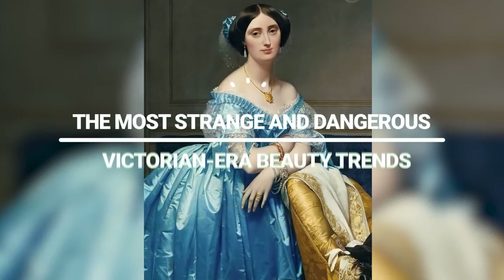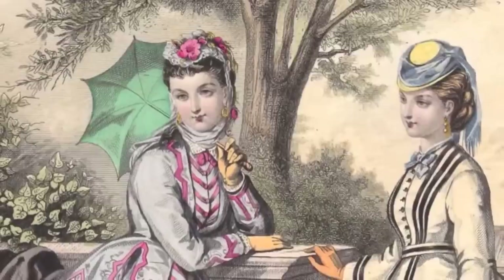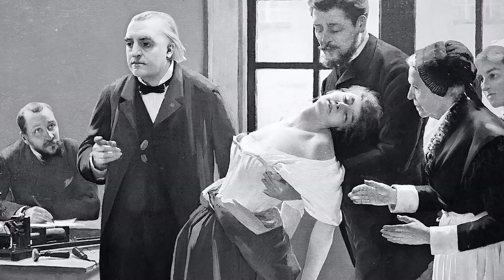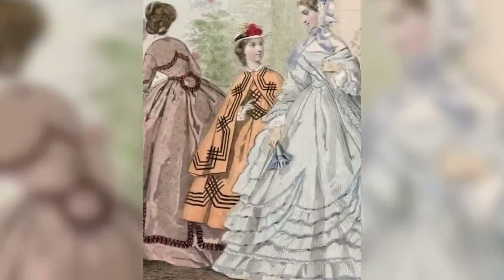The most strange and dangerous Victorian era beauty trends. Today we think of the Victorian era as a time of prim and proper etiquette, but what you might not know is that some of the beauty trends of the time were anything but proper. In this video, I'm going to explore some of the most strange and dangerous Victorian era beauty trends.